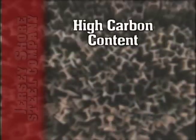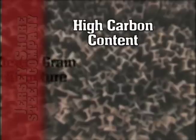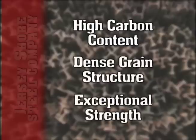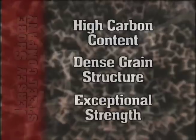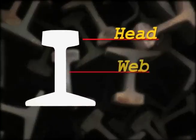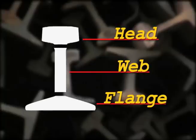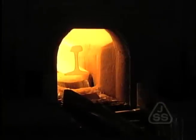Rail steel's high-carbon content makes it stronger than many other steel products. Reheating and re-rolling T-Rail makes its dense grain structure even more dense, giving it exceptional strength. The T-Rail has three parts: the head, the web, and the flange. After reheating, these three parts will be separated and re-rolled into rail steel.